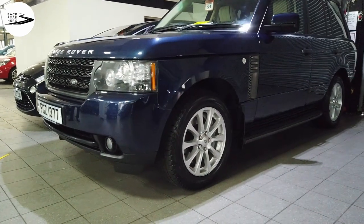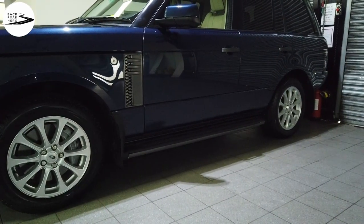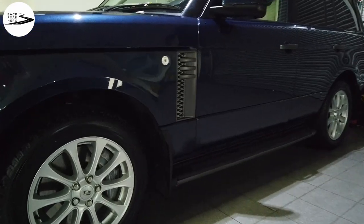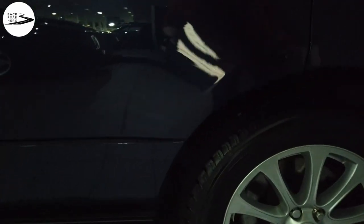It definitely looks well in that blue, doesn't it? I love the color combination. There aren't that many around — it's a factory build option, you have to specify it from the factory. Just got two tubes on the seats as well.